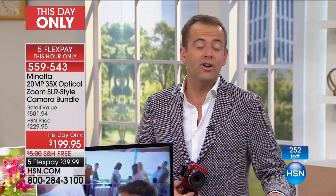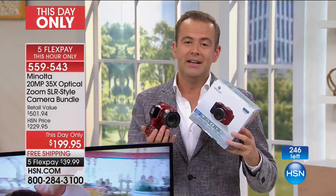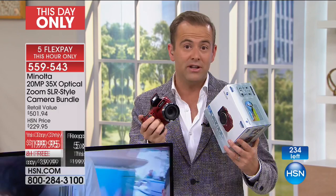We just launched Minolta like 14 days ago, so we're in that early honeymoon stage where we're able to bring you launch pricing. This camera is light, it's powerful, and it's easy. You've got optical image stabilization and smart scene mode — it recognizes whether it's daytime, nighttime, fireworks, shooting through glass, whether you're on a tour bus or on the beach. It just works so incredibly well.